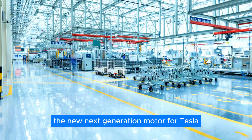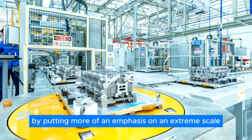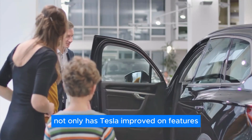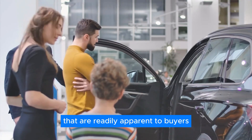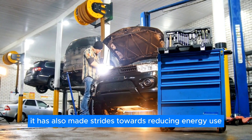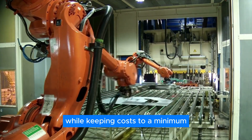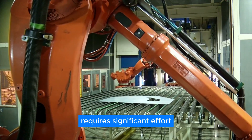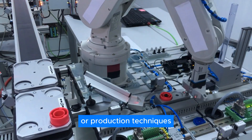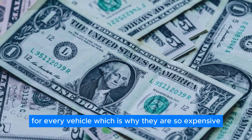The new next-generation motor for Tesla, which Elon Musk disclosed, goes in a different path by putting more of an emphasis on extreme scale. Not only has Tesla improved on features readily apparent to buyers — such as power and acceleration — but it has also made strides toward reducing energy use and improving efficiency. Building motors of excellent quality while keeping costs to a minimum requires significant effort. Tesla uses materials that are harder to come by, or production techniques that are more difficult to execute for every vehicle, which is why they are so expensive.